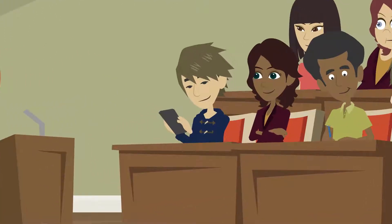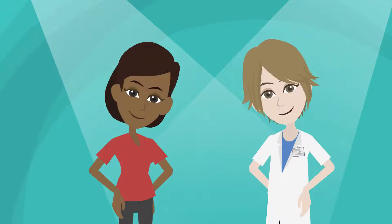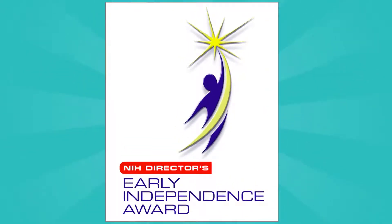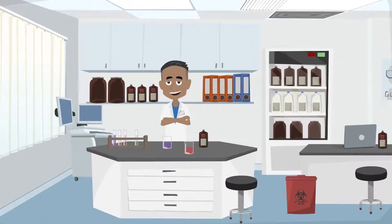Have you recently completed your doctoral degree or clinical training? Are you ready to begin your own independent research career and skip the traditional postdoc? Then consider applying for the NIH Director's Early Independence Award, created to help exceptional junior scientists launch independent research careers.